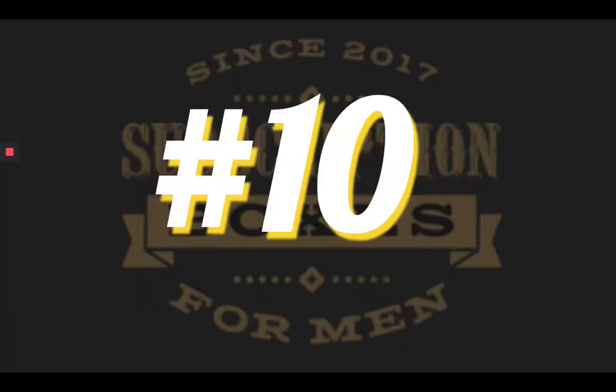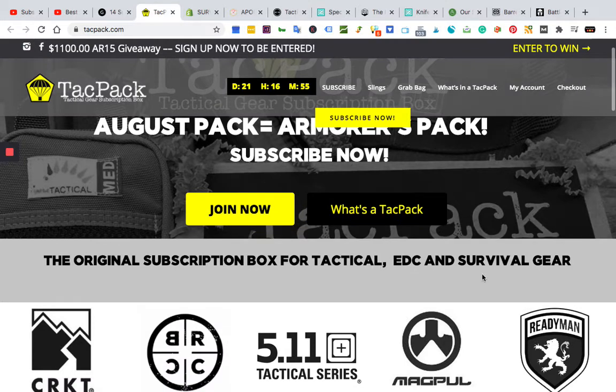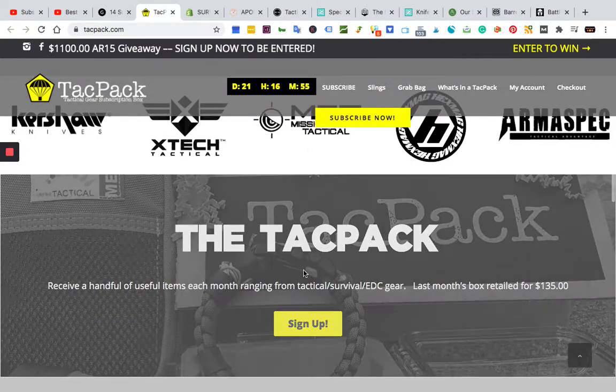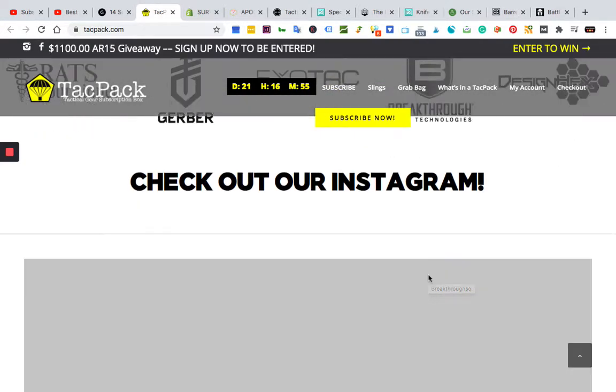Number 10 is Tack Pack. These guys offer really great tactical EDC and survival gear and call themselves the original subscription box for that. Each month they send you great gear from great companies. You receive a handful of useful items ranging from tactical, survival, EDC, and more. Last month's box retailed for over $135.